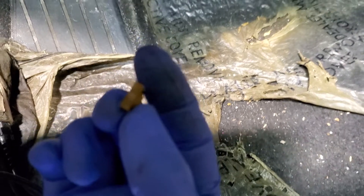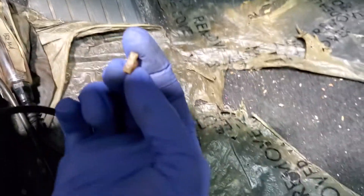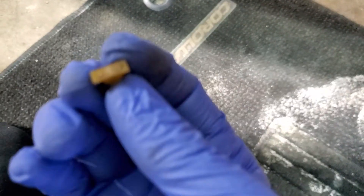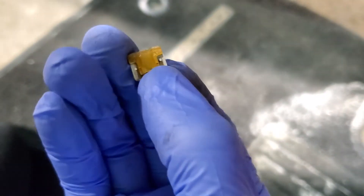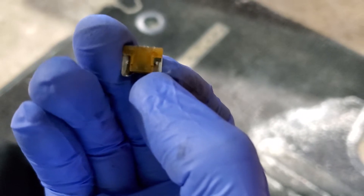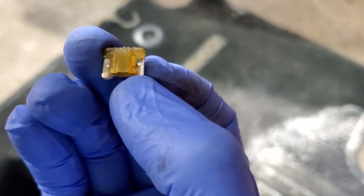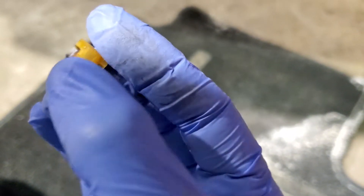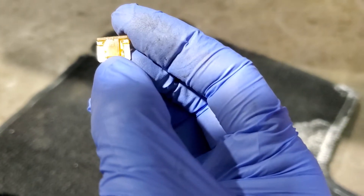This is the 5-amp fuse. Looking at it closely, it's blown - looks like it had a hard short. There's actually nothing left inside it. We'll go into the wiring diagram and see what this fuse feeds and what it controls.